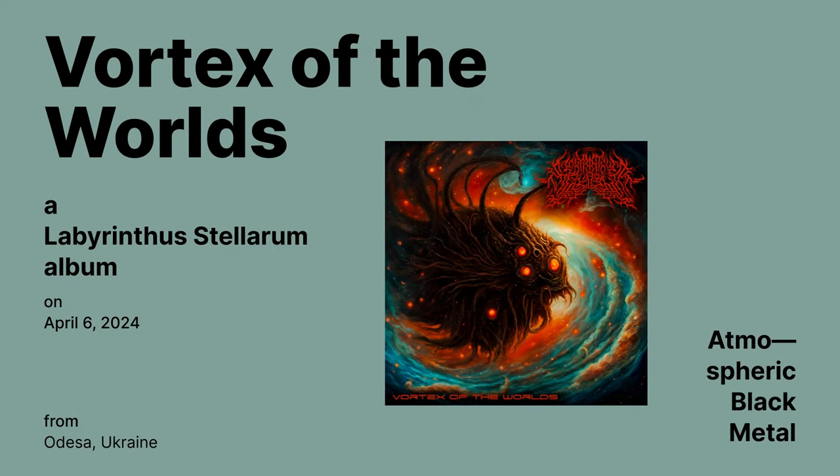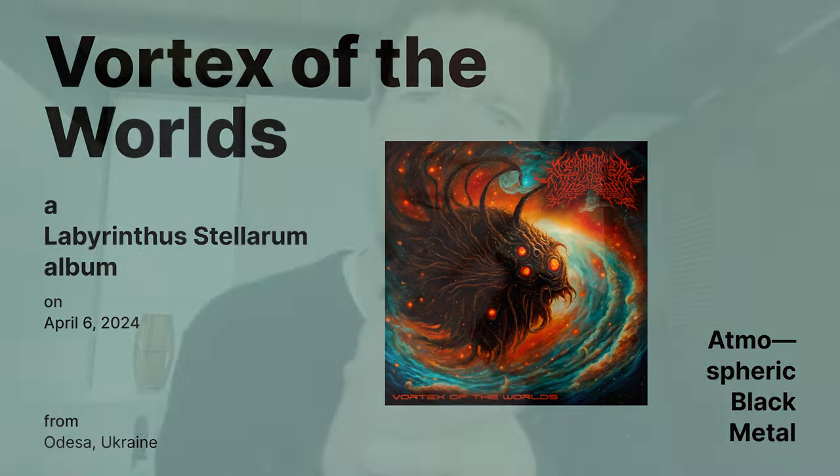Vortex of the Worlds by Labyrinthus Stellarum — an atmospheric black metal album released on April 6th. I gotta marinate on this one a little further to determine just how much I like it, but what is abundantly clear is that they do not look the part, but they've got something wickedly cool and original going on here. I love the concept and the cosmic ride it takes your soul on — it's beautiful. The only nitpick, and it's a pretty big one, is that most of it appears to be created with programming and keyboards.